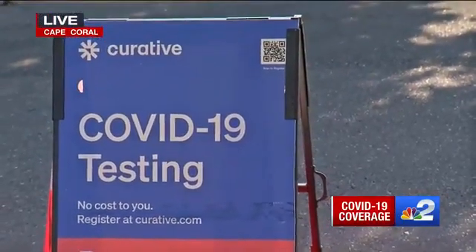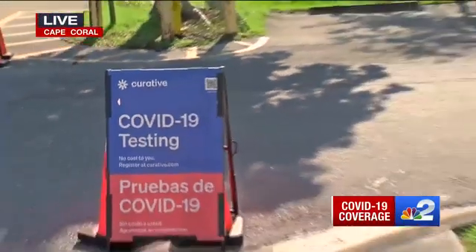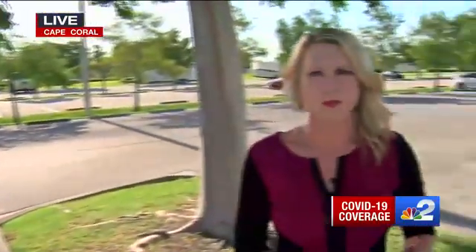Depending on where you go, some of these sites offer rapid tests while others give results in about one to three days. In many cases, you can find same-day appointments. Just try not to go to the emergency room if you don't actually have an emergency. For all the information on how to book your appointment, head to the website and click on VaxFax at NBC-2.com. Reporting live in Cape Coral, Jessica Babb, NBC2.